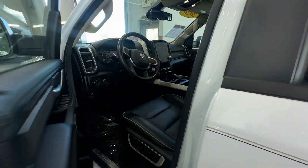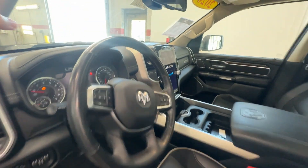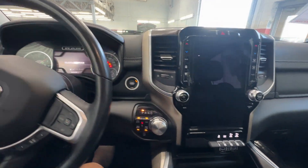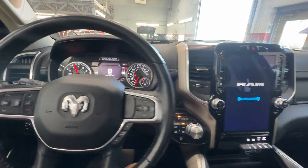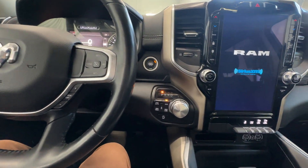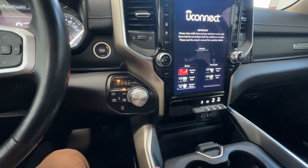Seats and all that are in nice shape — the whole truck's in nice shape. All the buttons and everything are in good shape, and it's a non-smoker.